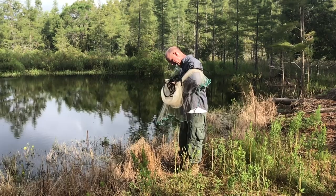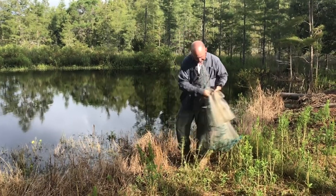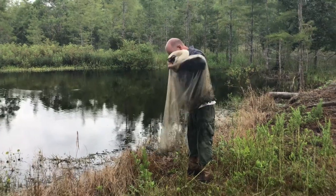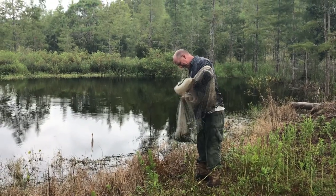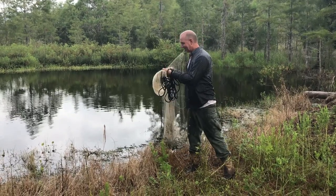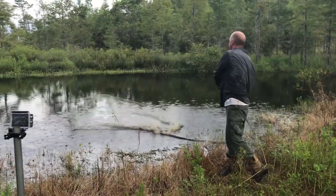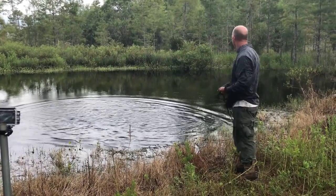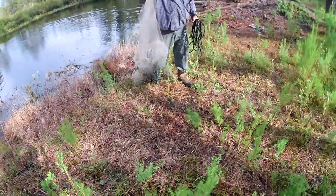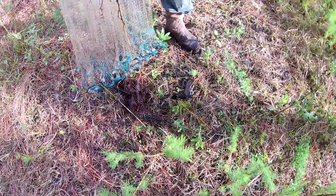All right, down here with Pat — want to see what kind of fish we can catch with this net. Yeah, nice swamp water, tastes great. There we go, got some. Armor catfish!